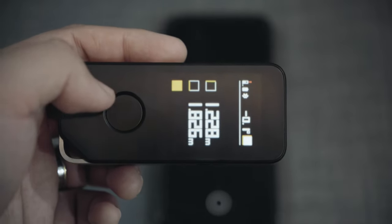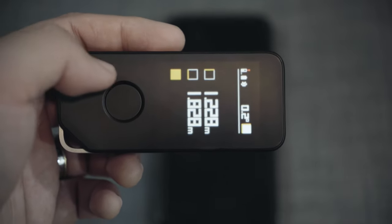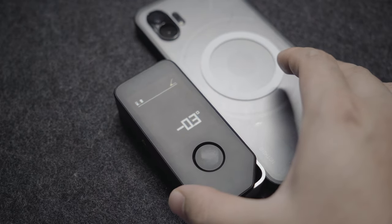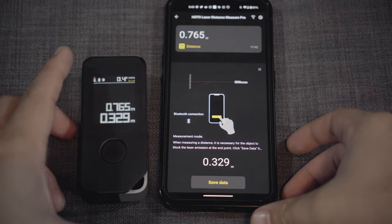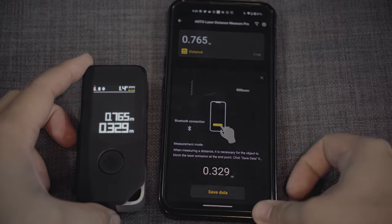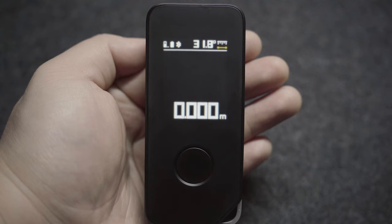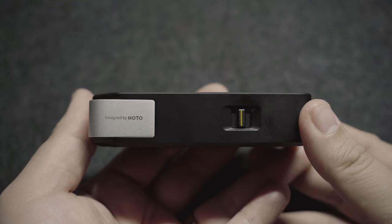It's also able to tell the angle of an object, which is great when you are trying to hang some artworks or frame wall elements. It also connects to the Hodo app, which opens up a lot of other features. Most importantly, it looks stylish and understated. I like the fact that its accuracy and features work really well with its exterior design and finishing.